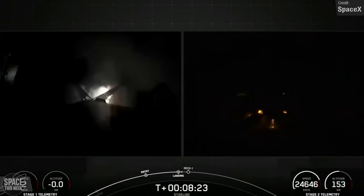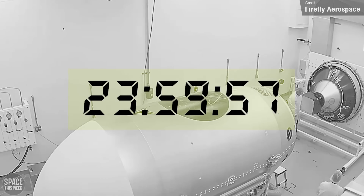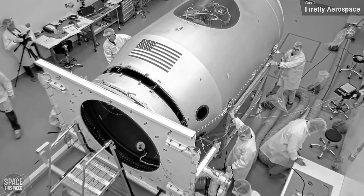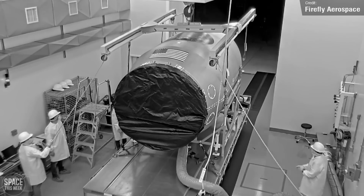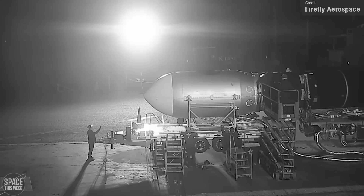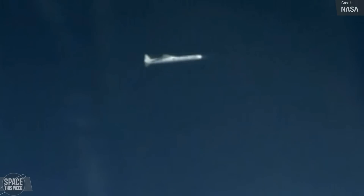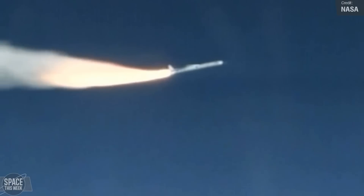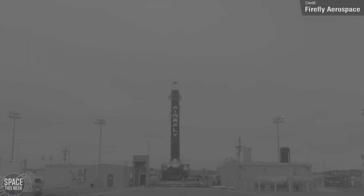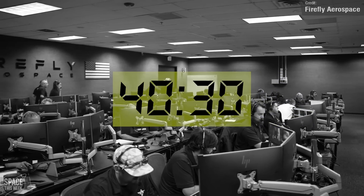Firefly Aerospace made a significant achievement last week. They successfully launched their third ever Firefly Alpha rocket for the US Space Force with just 24 hours' notice, as a demonstration of rapid launch capabilities for national security missions. The previous record was set by Northrop Grumman in 2021, who launched a payload in 21 days — a record suitably obliterated by Firefly during this mission. In the demonstration, the US Space Force gave notice to Firefly with the target orbit required.